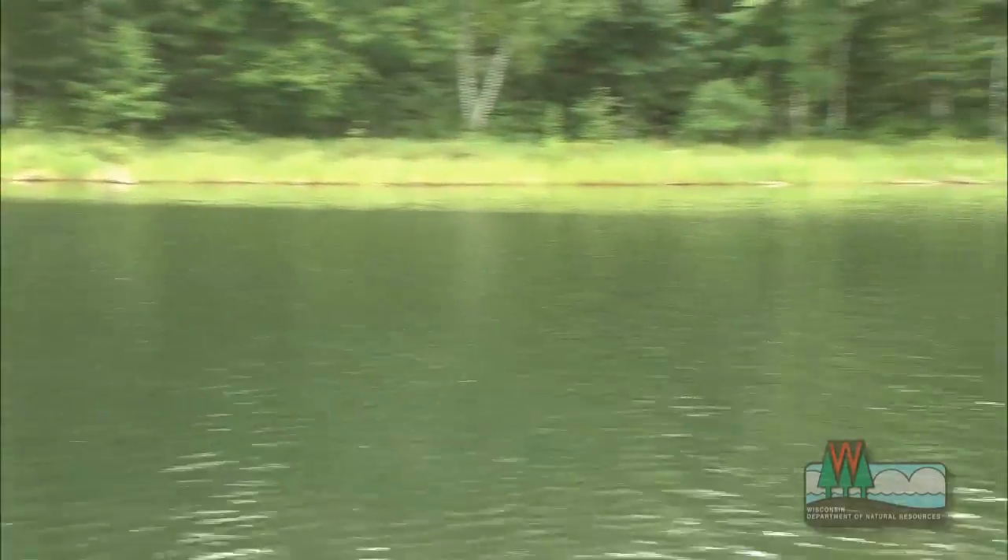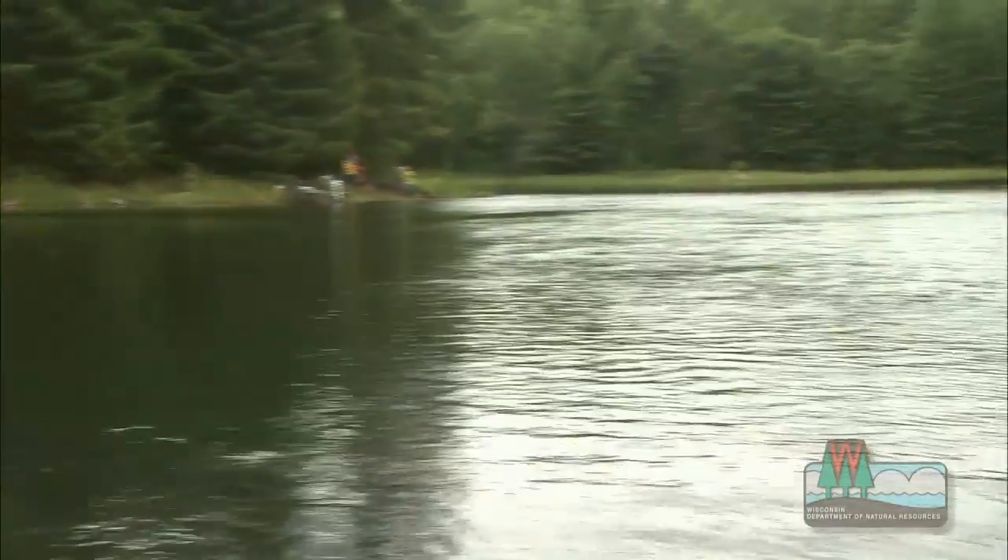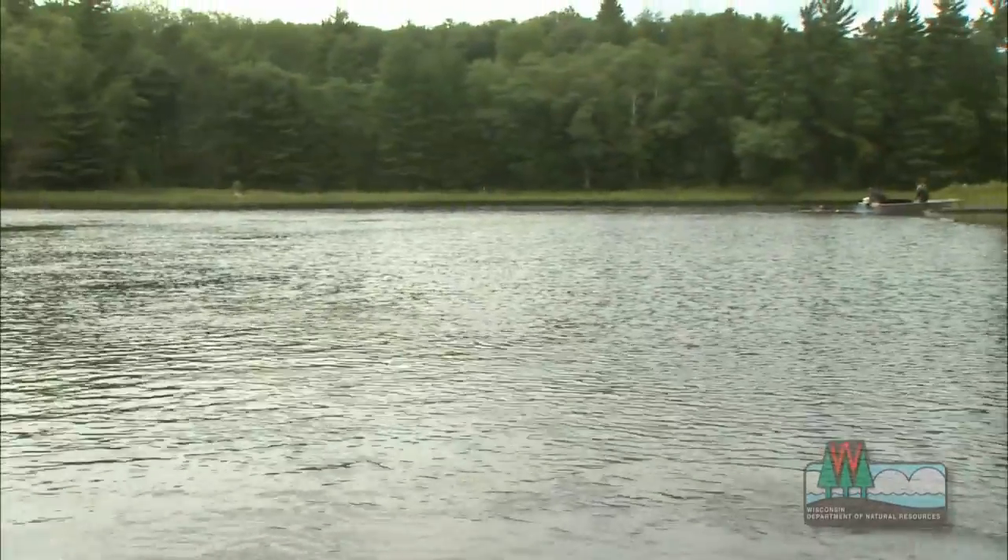This is a great example of thinking globally, acting locally, because this is a small lake in northern Wisconsin, but the work that was done here has global implications.